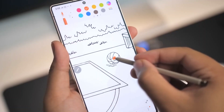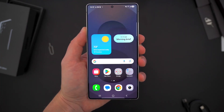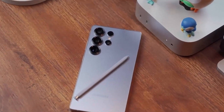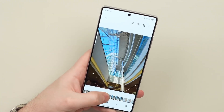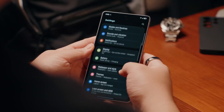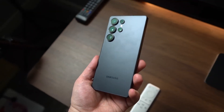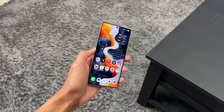The Galaxy S26 Ultra reportedly runs Android 16 with One UI 8, paired with up to 12GB of RAM. The Exynos 2600 or Snapdragon 8 Elite Gen 5 will power the device depending on the region, and early benchmarks show impressive single-core and multi-core scores that rival competitors. Storage options might include 256GB, 512GB, and even 1TB. Battery capacity is expected to stay around 5,000 mAh, but software optimization and AI-driven power management could boost longevity beyond previous models. Combined with faster 60W charging, Samsung fans may finally get both endurance and convenience.